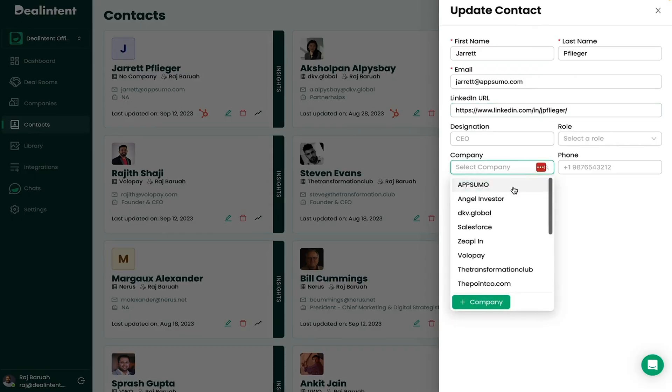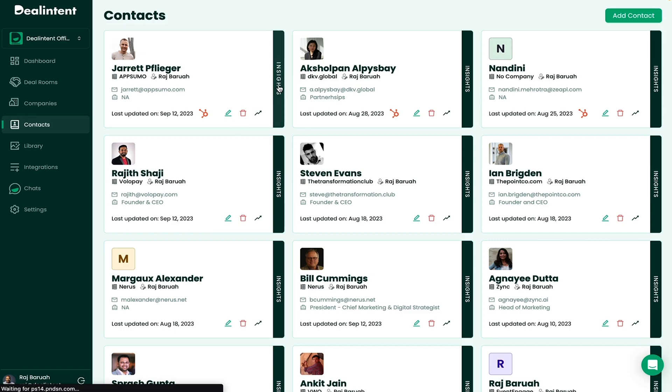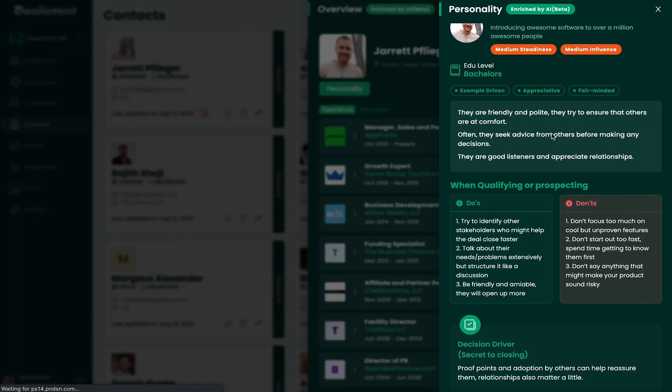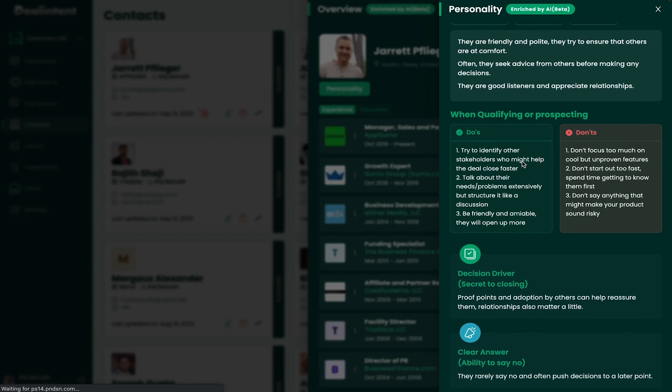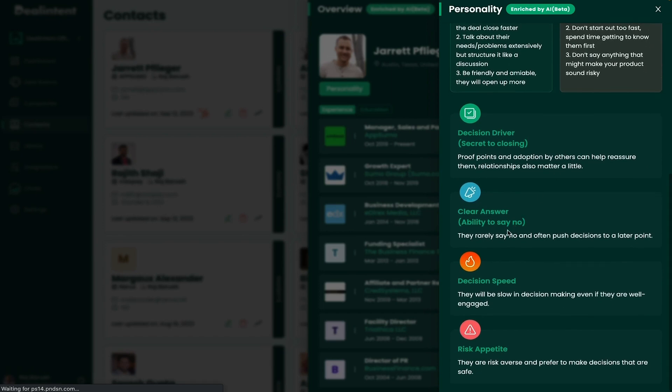You can save hours on researching prospects by adding contacts manually or integrating with your CRM. Pop in their LinkedIn URL and DealIntent will do a deep dive into their professional background, work experience, and current company. Then for the magic — it crafts a detailed personality profile for each contact. Imagine walking into a pitch knowing exactly what strings to pull, how they like to communicate, and most importantly, how to close their business.